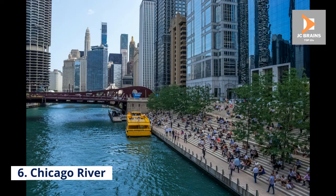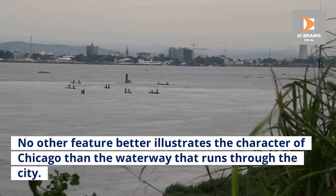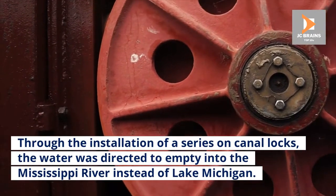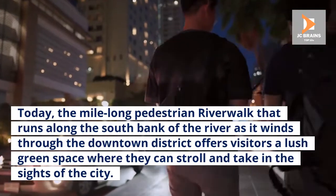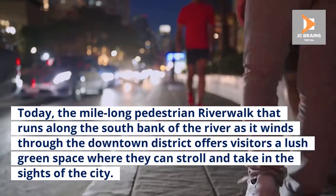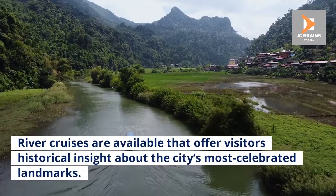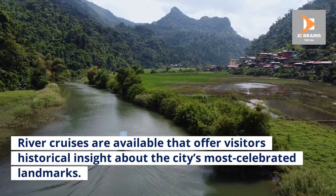Number 6: Chicago River. No other feature better illustrates the character of Chicago than the waterway that runs through the city. Through the installation of a series of canal locks, the water was directed to empty into the Mississippi River instead of Lake Michigan. Today, the mile-long pedestrian riverwalk that runs along the south bank of the river as it winds through the downtown district offers visitors a lush green space where they can stroll and take in the sights of the city. River cruises are available that offer visitors historical insight about the city's most celebrated landmarks.